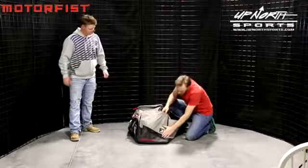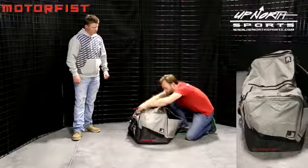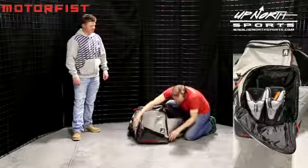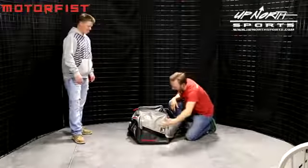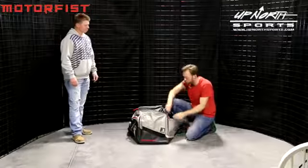Right on the end of this bag there is a small emblem that depicts a boot — this is going to be considered the boot compartment. It's extremely spacious and could easily accommodate a size 17 boot of any brand or style. What I like most about this compartment is the mesh panel that runs across the middle, which allows for much better airflow, giving a chance for a pair of wet boots to dry much more efficiently.